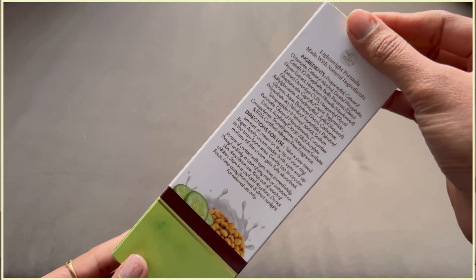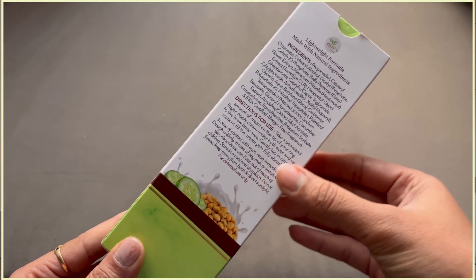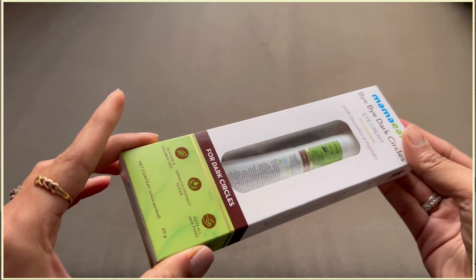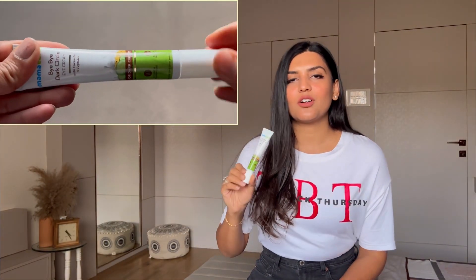Once you apply it, you won't feel any heaviness at all — it absorbs into the skin very easily and quickly. The packaging also lists all the ingredients used and how to use it. This product is also vegan and cruelty free. It has a slight added fragrance, but it is very mild, so if you're comfortable with fragrance, you're going to like it.